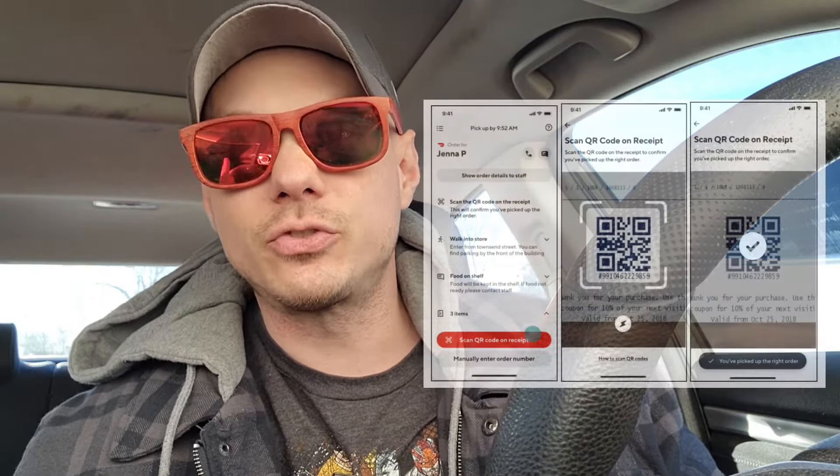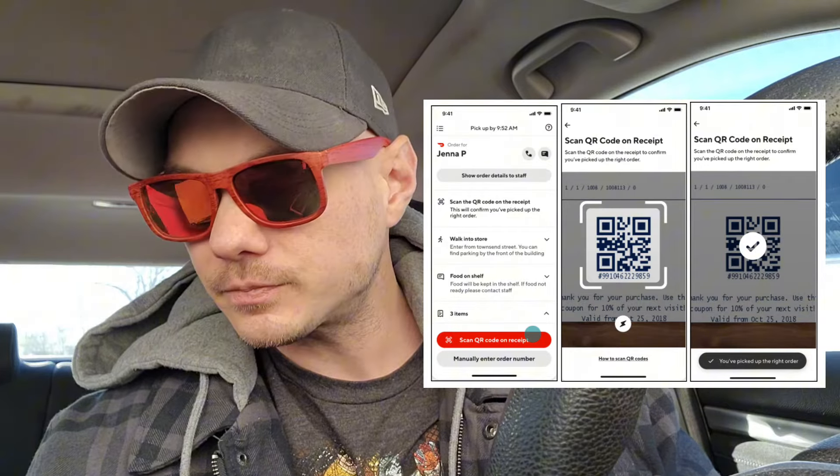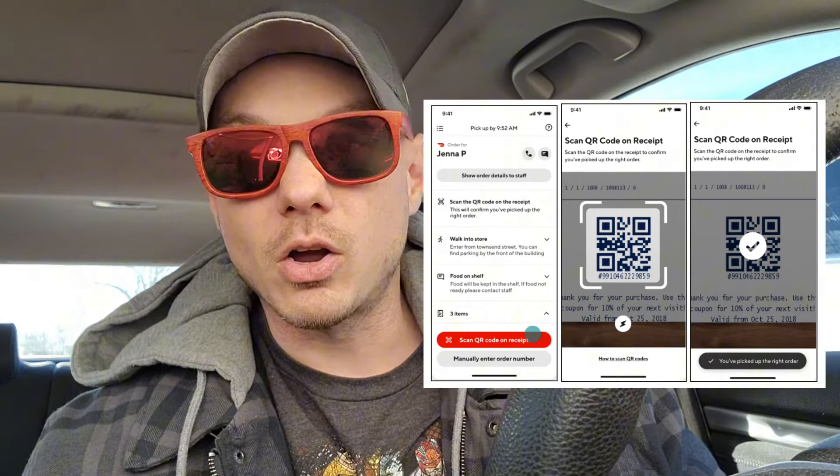Once you've scanned all the items, you go up to the cashier. The app will tell you specifically if you can go to self-checkout or a regular checkout. Most of the time you can go to self-checkout. You scan at least one item, and then depending on the store — it varies between stores — you scan a barcode that's on your phone.